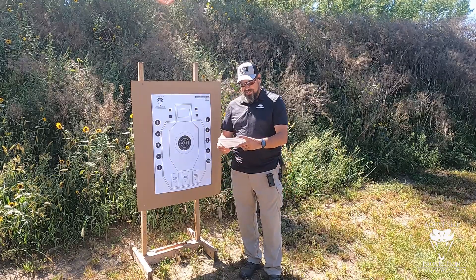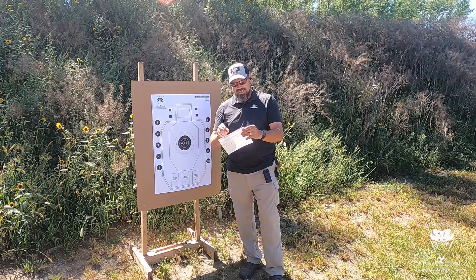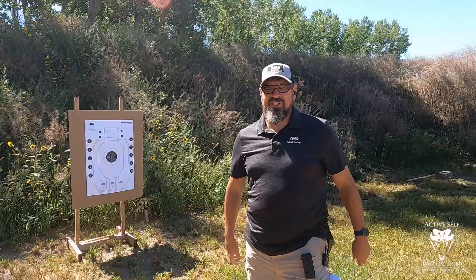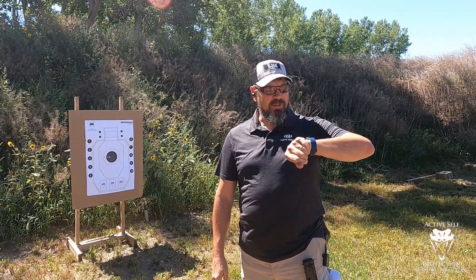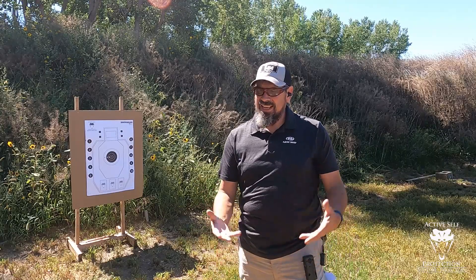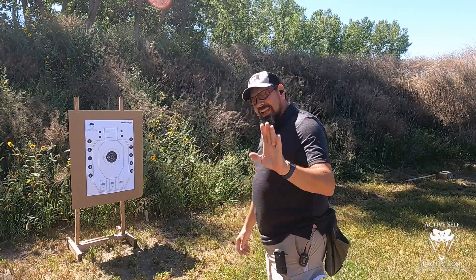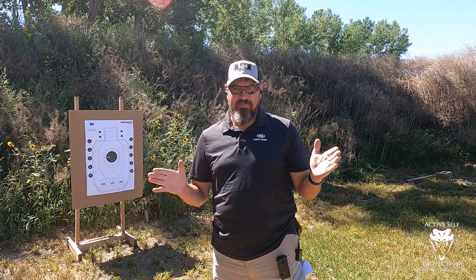I'm going to challenge you guys to go out and do that this week, but before I do I'm going to shoot it on camera. All right, first thing is the bill drill under three seconds with a draw at three yards. I only got a little bit of chalk going because it's the first of September and it's hot and muggy out here — sweating like a hog. You probably aren't going to chalk up like this before you go to church, but maybe you do. All of these stages have to be shot in one range trip.